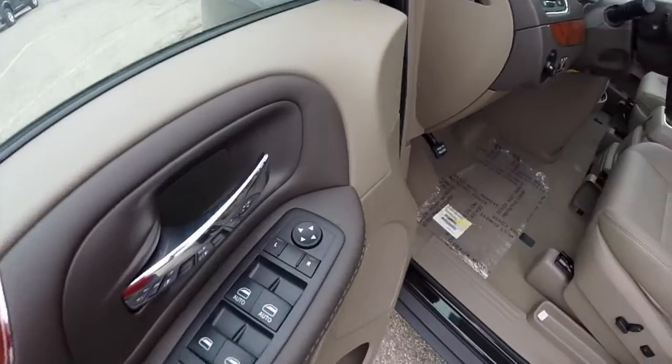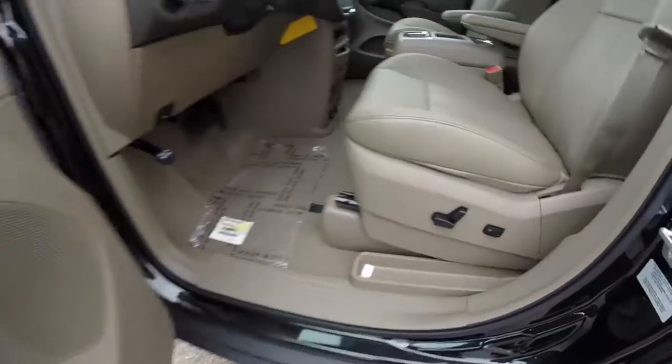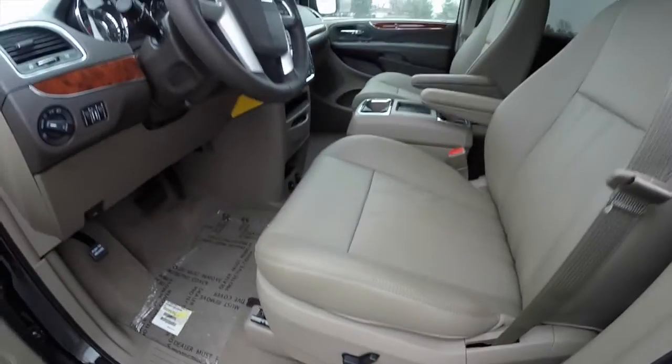Inside we have power heated mirrors, windows and door locks, and we also have power rear vent windows. There's an 8-way power driver's seat with 2-way adjustable lumbar support, and manual passenger seat adjust.